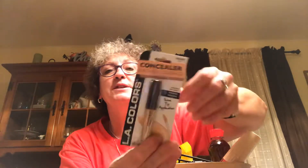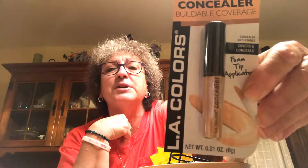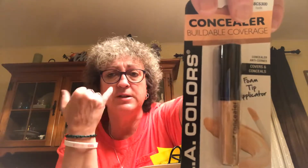Found another LA Colors concealer, this one is in nude. I wanted the beige but they only had the nude, and it seems to be around the same color. This is 0.21 ounces. I did try the beige one and I'm using it — I didn't use it today, so if you see circles under my eyes don't go by that.